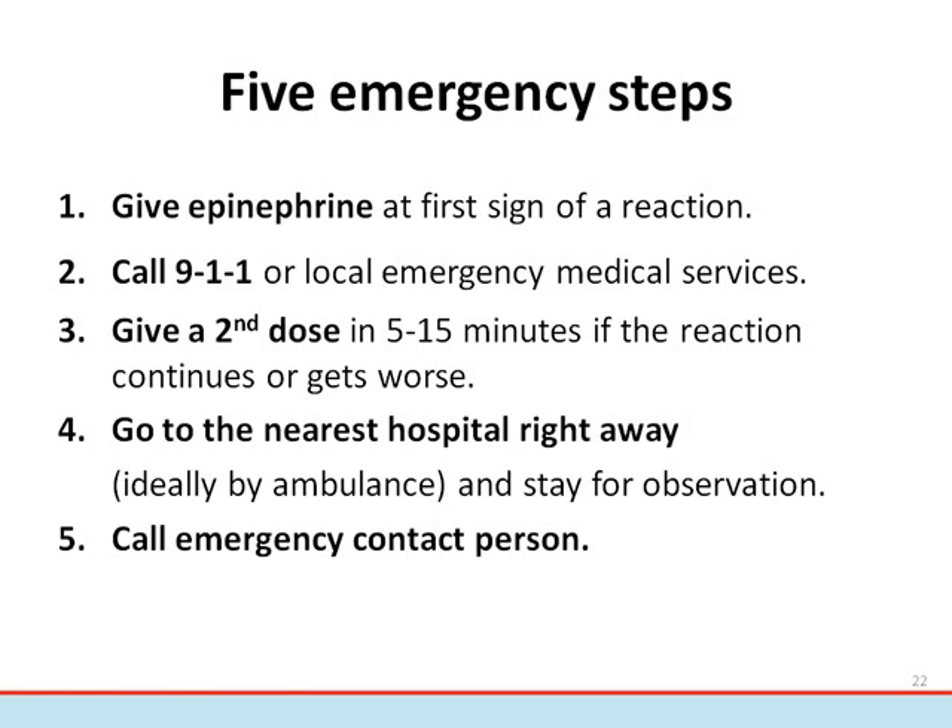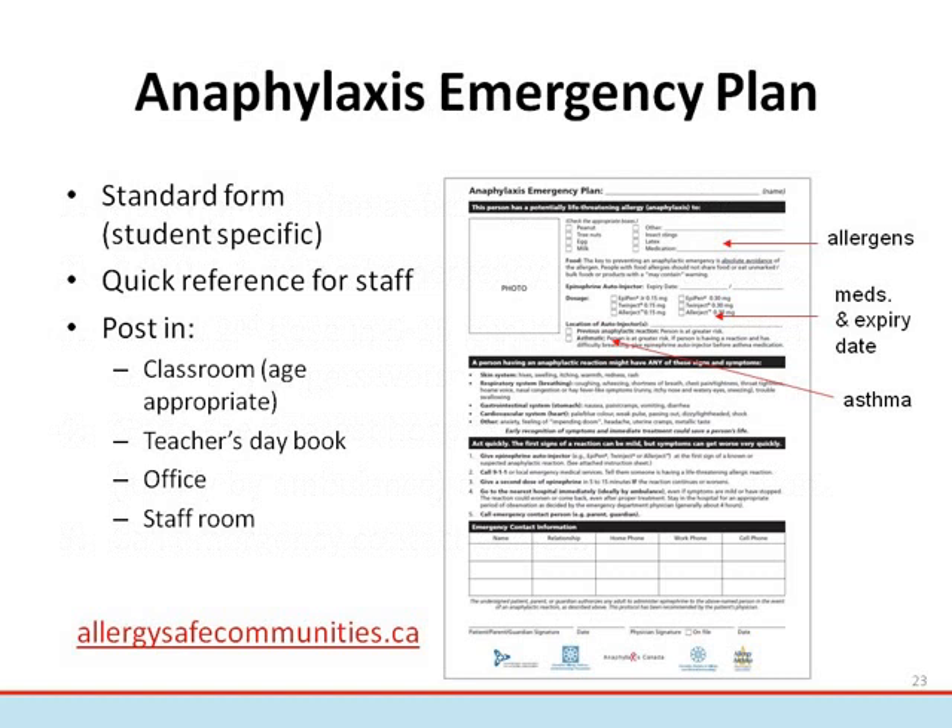Step five: call the emergency contact person, for example the parent or guardian. This is an example of an anaphylaxis emergency plan — a form meant as a quick reference to a student's medical information. To download a copy, visit allergiesafecommunities.ca. It's vital that any school staff with authority over students with allergies have access to this information and understand the steps of emergency treatment.